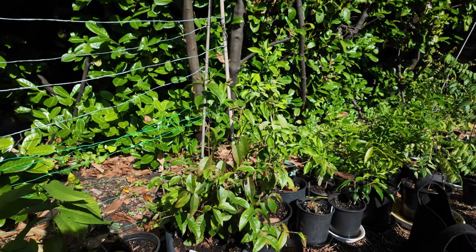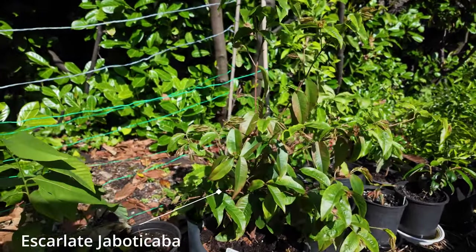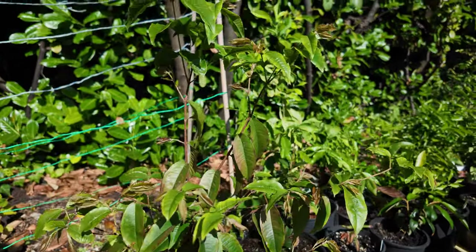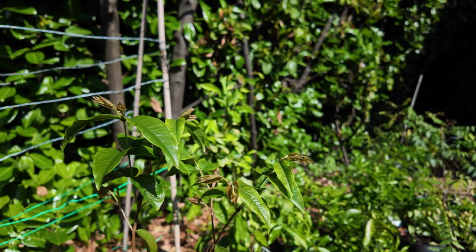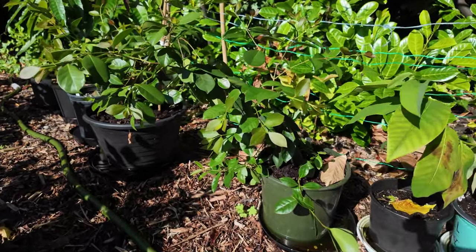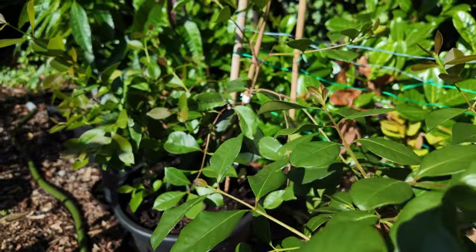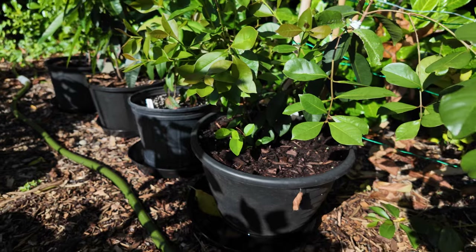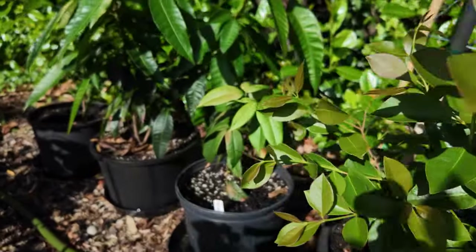This here is a look at my escarlet jaboticaba — this tree has done really well and as you can see it has a lot of new growth coming in. I did bring it out a little too early in the year so I had some loss, but it's bouncing back. Now we're taking a look at our strawberry guavas — these are extremely easy to grow from seed and they've been growing on about a year and a half. I'm hopeful, fingers crossed, that I will have some strawberry guavas next year.